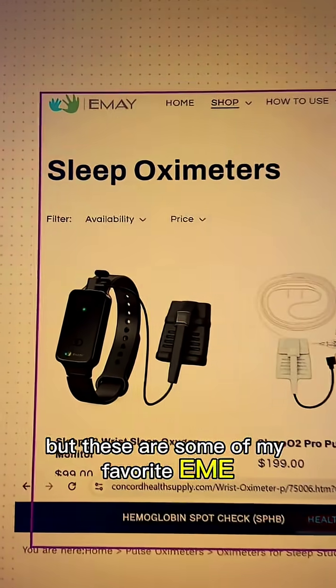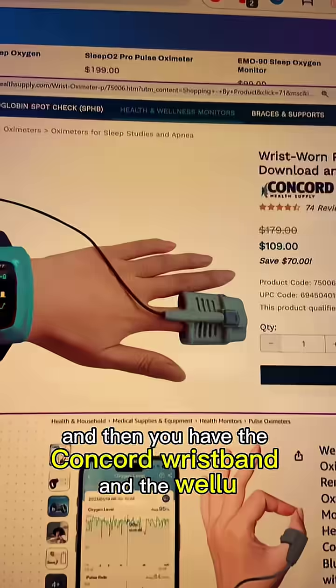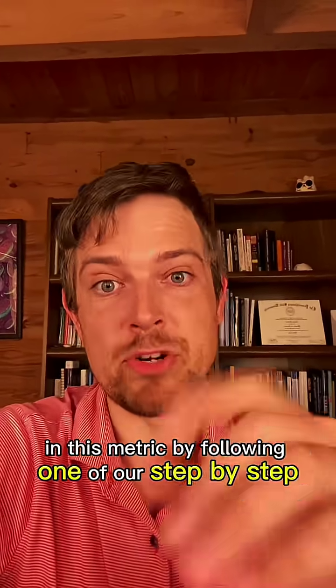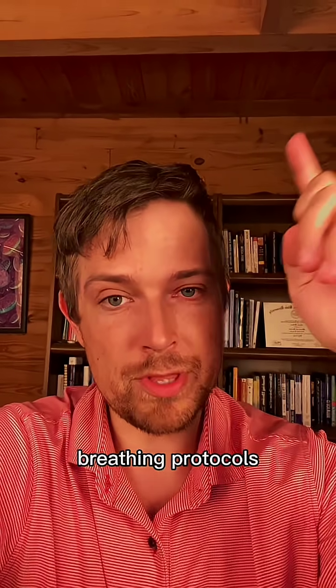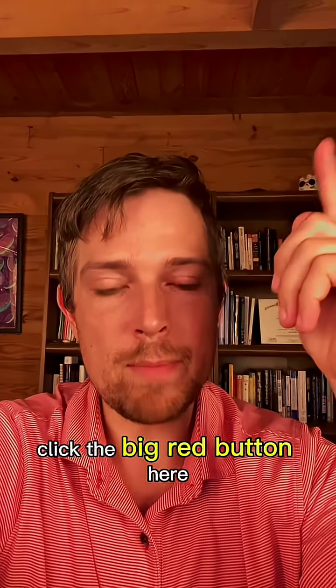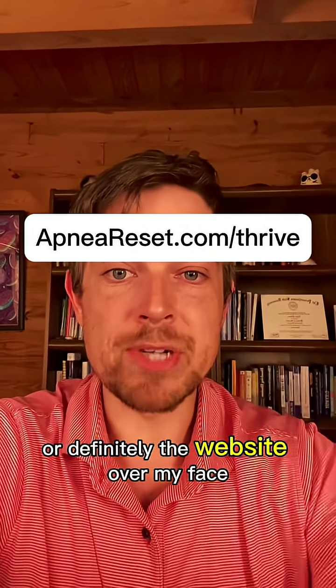I am not affiliated with any of these, but these are some of my favorite devices. And then you have the Concord wristband. Now a lot of people have been reporting improvements in this metric by following one of our step-by-step breathing protocols. You can grab one made just for you — click the big red button here or the shop button, or visit the website.